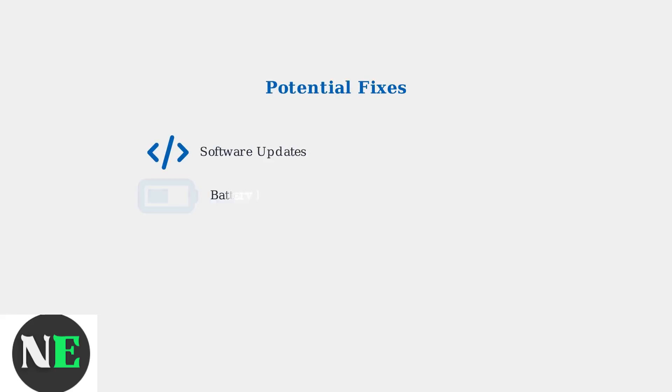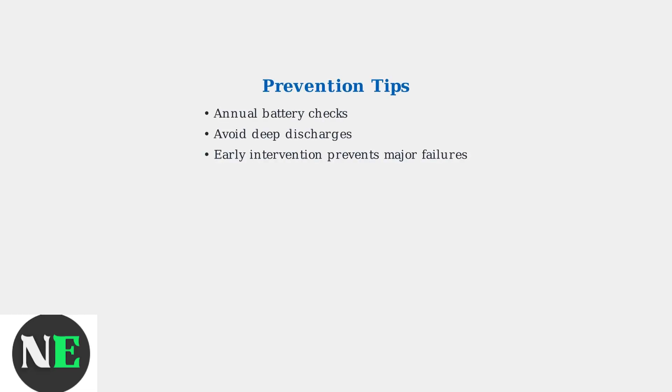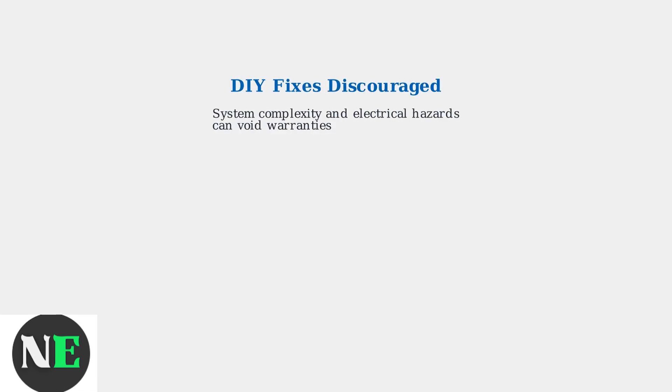Potential fixes range from software updates and battery module replacements to inverter or motor replacements. Toyota has extended warranties up to 10 years and 150,000 miles for hybrid batteries in many models. Prevention includes annual battery checks and avoiding deep discharges. Expert opinions suggest that early intervention at the first warning light can prevent major failures. DIY fixes are discouraged due to system complexity, potential electrical hazards, and the risk of voiding warranties.